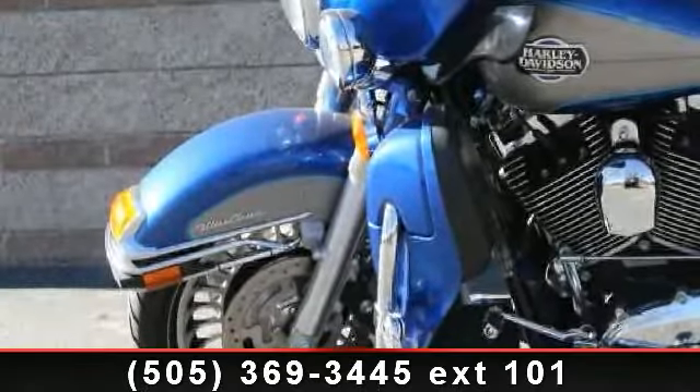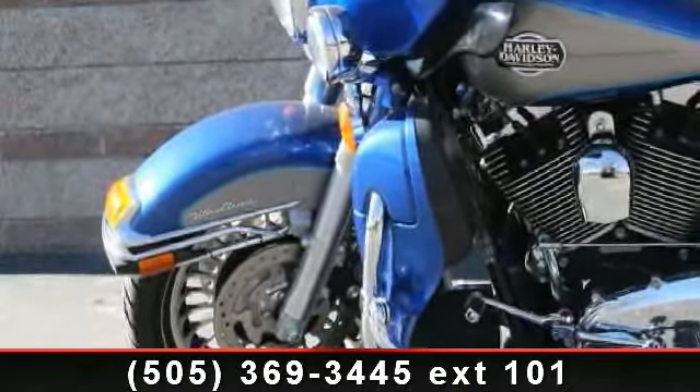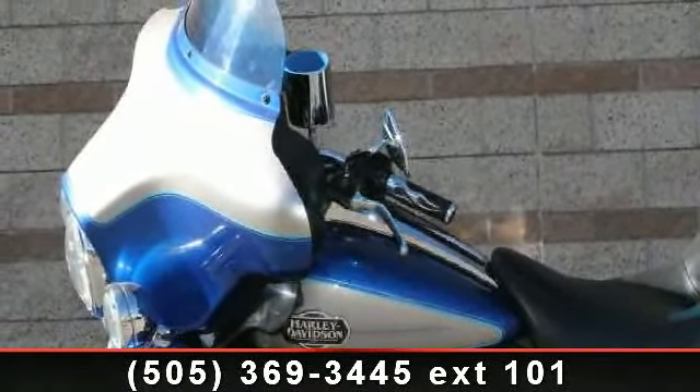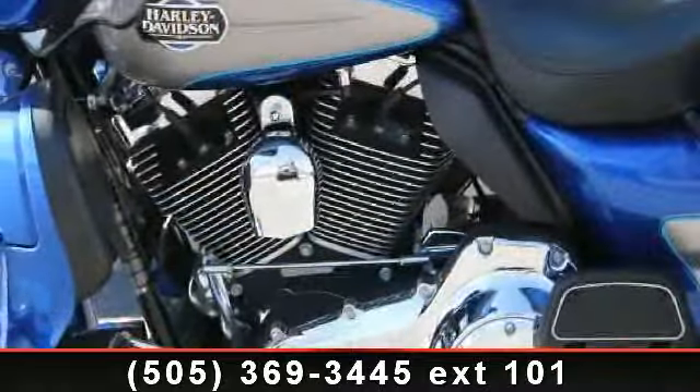Check out this 2009 Harley-Davidson FL HTC U Ultra Classic Electra Glide. This is the motorcycle you've been looking for. This bike has an engine size of 96 cc's.